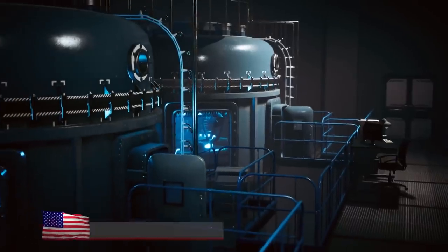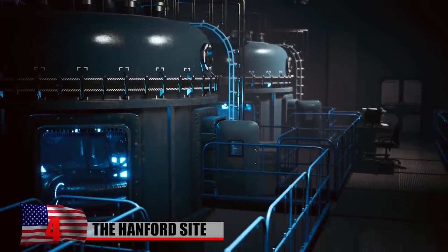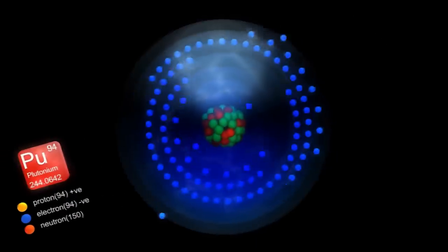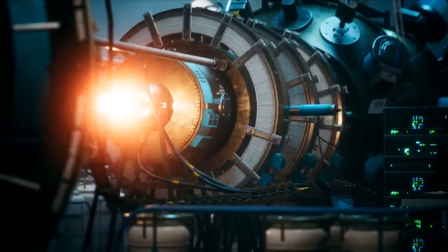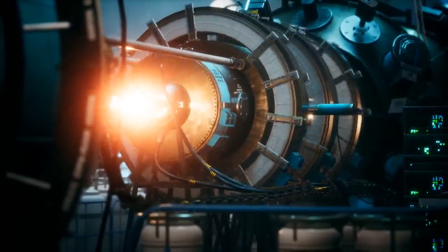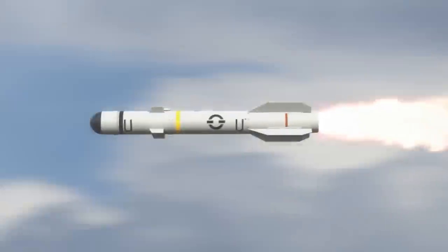The Hanford Site. Located along the Columbia River in Washington State's Benton County, the Hanford Site is a decommissioned nuclear production complex owned and operated by the federal US government. It was established in 1943 as part of the Manhattan Project and was home to the world's first full-scale plutonium production reactor. Plutonium produced at the site was used in the world's first nuclear bomb as well as Fat Man, the atomic bomb dropped over Nagasaki, and was also tested at the Trinity site, where the first nuclear weapon was detonated.